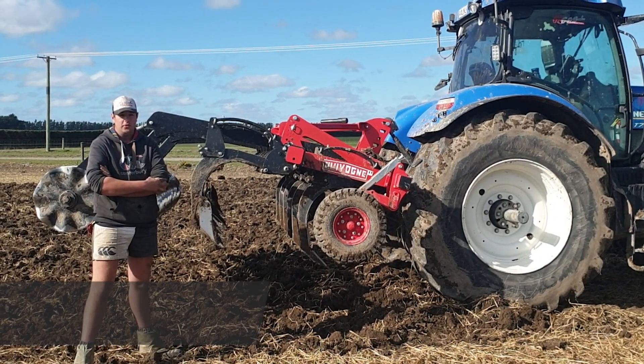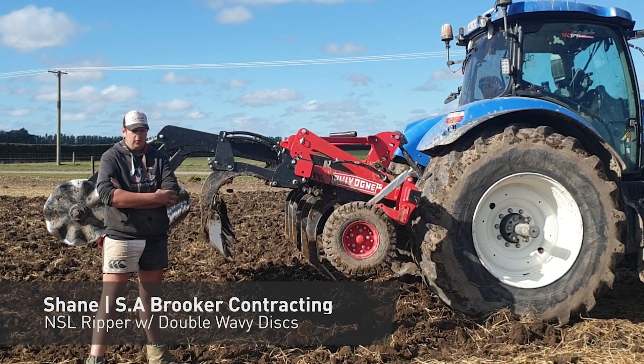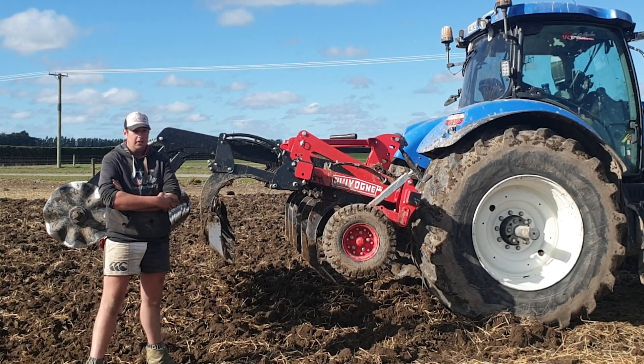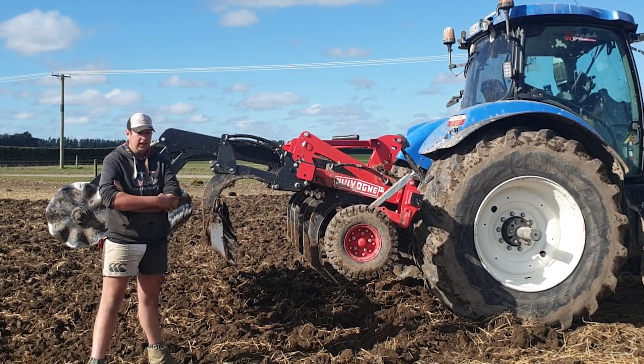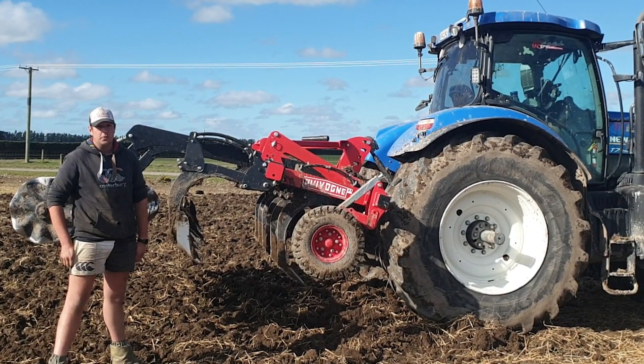I'm Shane Brook here from S.O. Brook Contracting, based just out of Kirwee, here today in the paddock at the home farm owned by my old man and old lady, here with the Covone NSL wrapping up an ex-winter feed paddock.